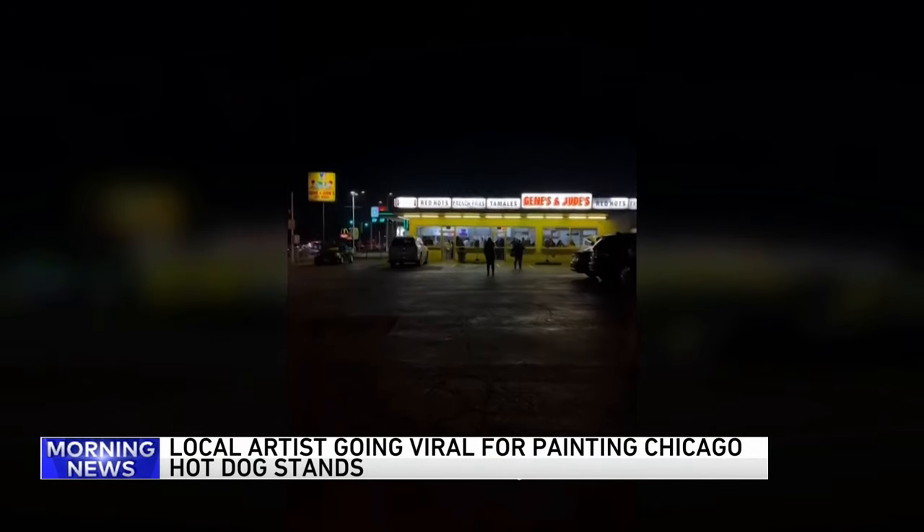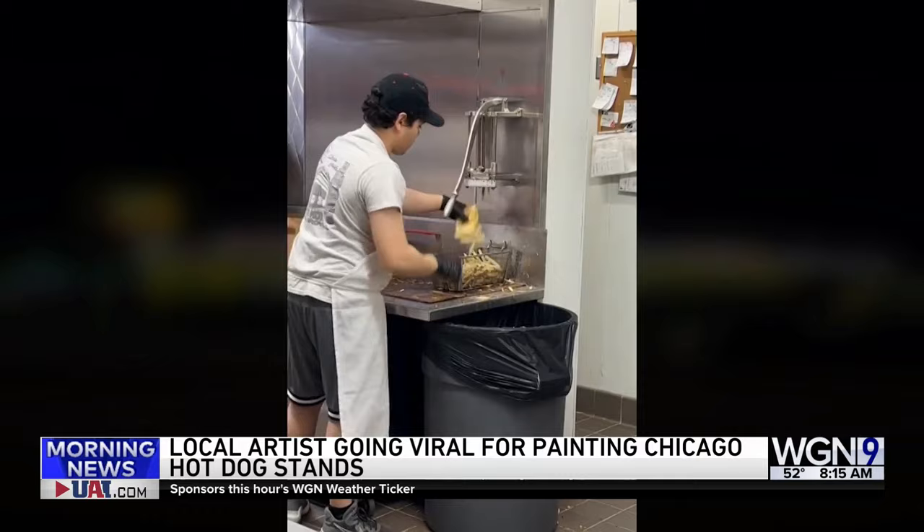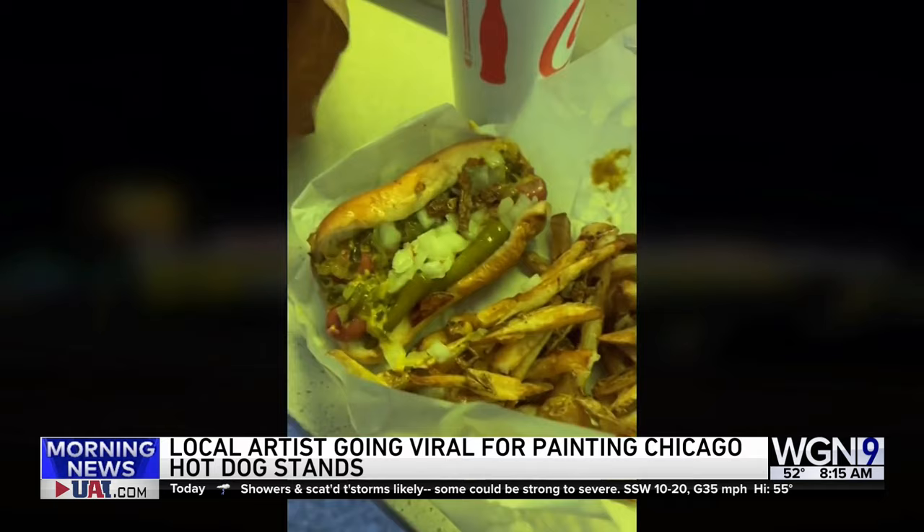My name is Julia Hagen, I'm a Chicago artist, and this year my goal is to paint and try as many Chicago hot dog stands as I possibly can. This is Jean and Jude's — I got a double dog with fries and they serve it with the fries on top. Trust me, you have to eat dog, fries and all.